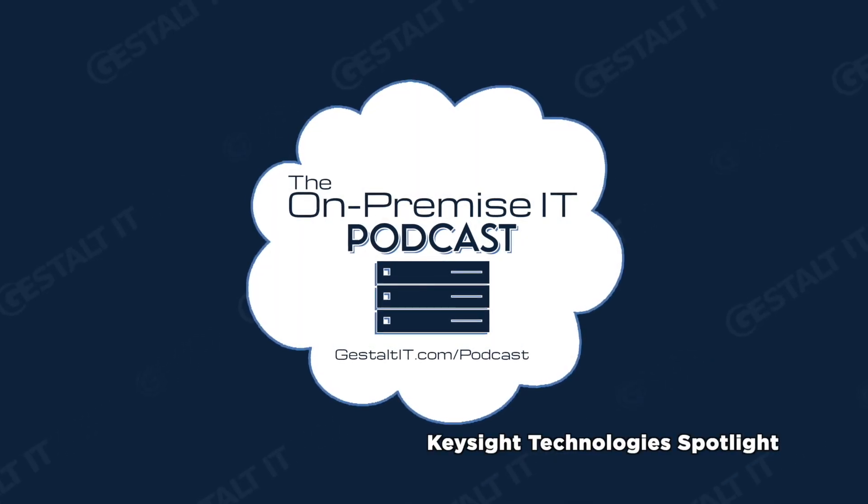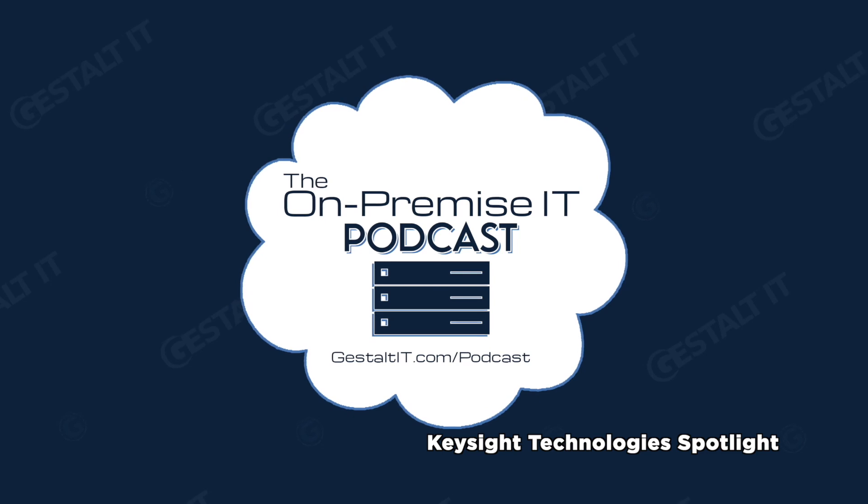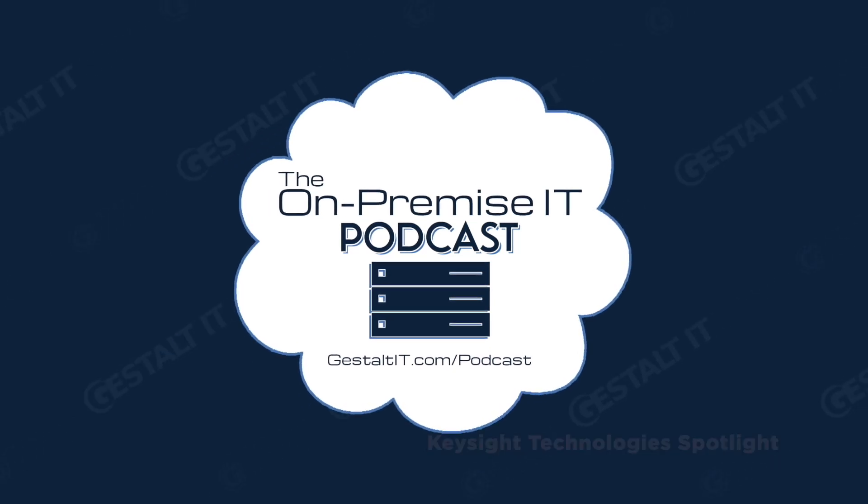Welcome to the On-Premise IT Podcast, the only podcast that dares to be both on topic and on location. Each time we meet, we bring you the perspectives and opinions of a group of IT experts in their field. On today's episode, which is brought to you by Keysight, we would like to introduce our panel before we jump into the premise for today's episode, starting with Tim.